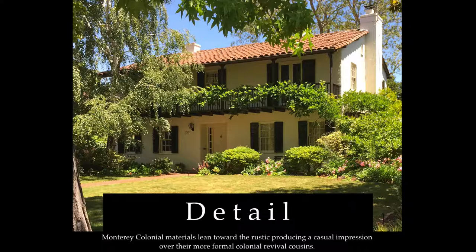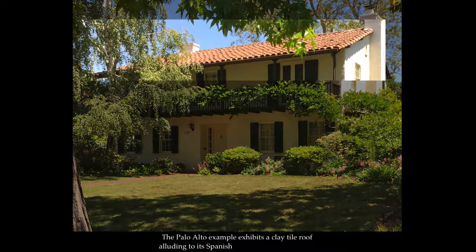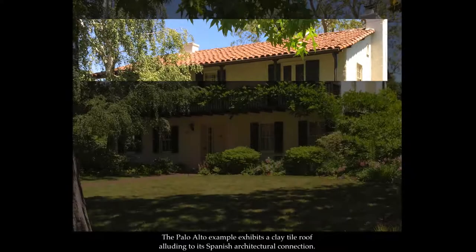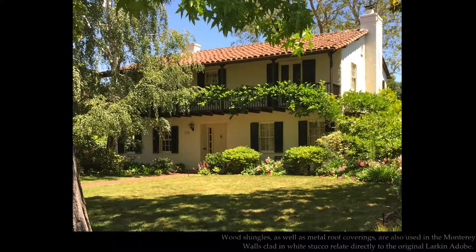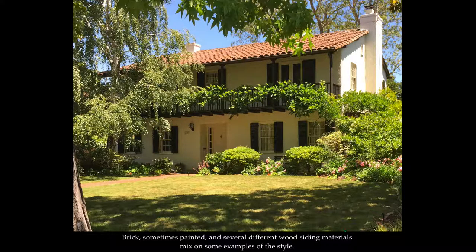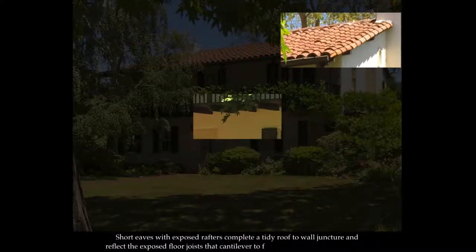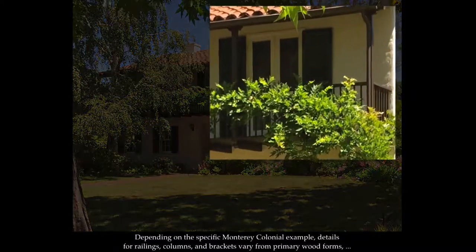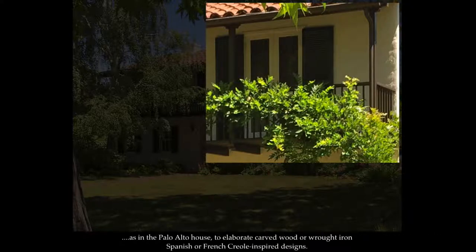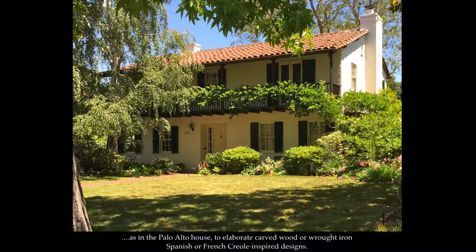Monterey colonial materials lean toward the rustic, producing a casual impression over their more formal colonial revival cousins. The Palo Alto example exhibits a clay roof tile alluding to its Spanish architectural connection. Wood shingles, as well as metal roof coverings, are also used in the Monterey style. Walls clad in white stucco relate directly to the original Larkin adobe. Brick, sometimes painted, and several different wood siding materials mix on some examples of the style. Short eaves with exposed rafters complete a tidy roof-to-wall juncture and reflect the exposed floor joists that cantilever to form the balcony floor structure. Details for railings, columns, and brackets vary from primary wood forms, as in the Palo Alto house, to elaborate carved wood or wrought iron Spanish or French Creole-inspired designs.